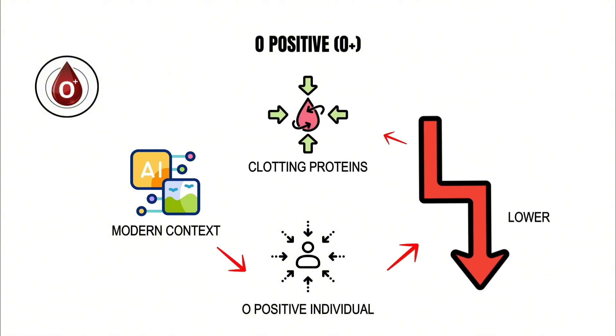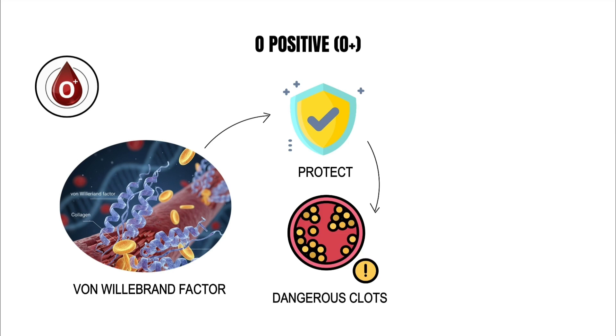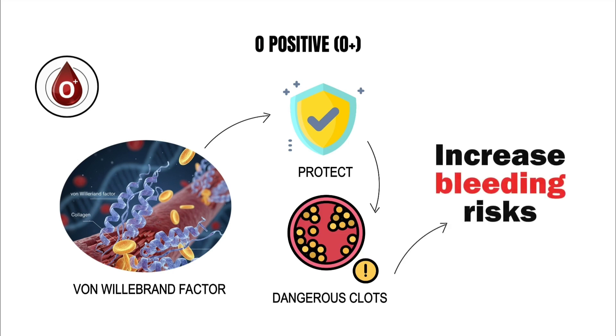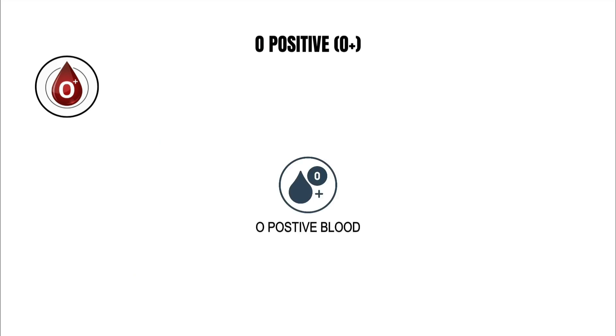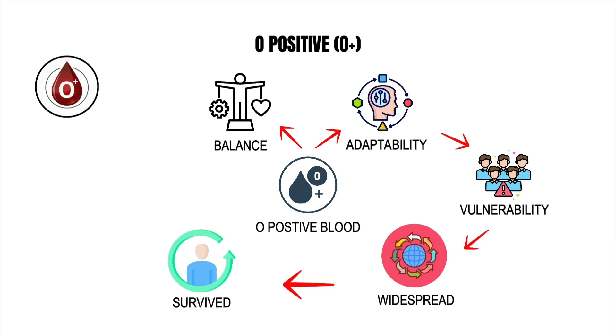Even within modern contexts, O positive individuals display slightly lower levels of clotting proteins like von Willebrand factor, which can protect them from dangerous clots but increase bleeding risks. In essence, O positive blood represents the evolutionary balance between adaptability and vulnerability — a type so widespread precisely because it survived where others did not.